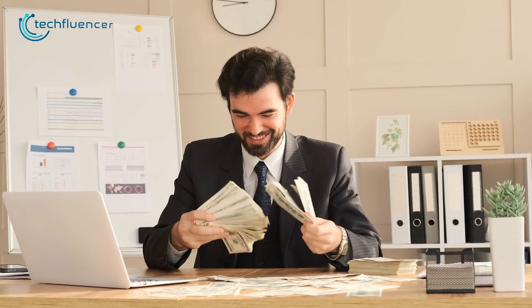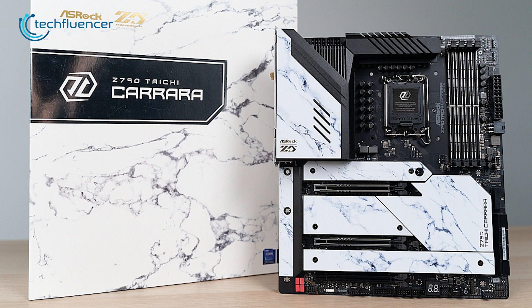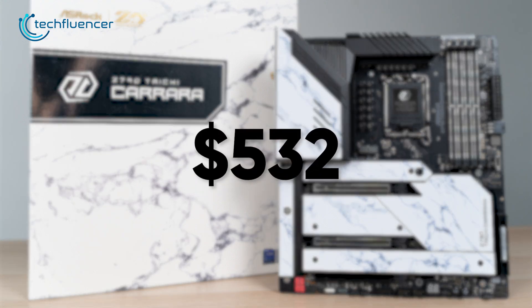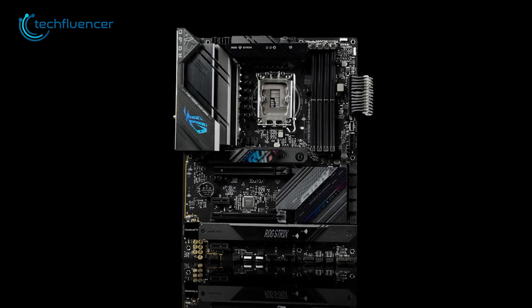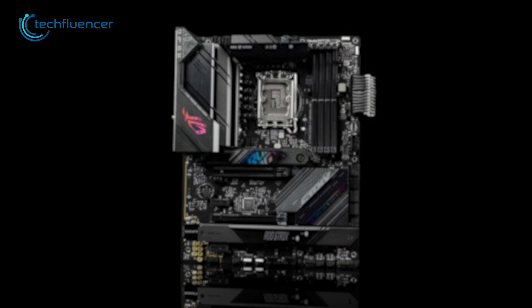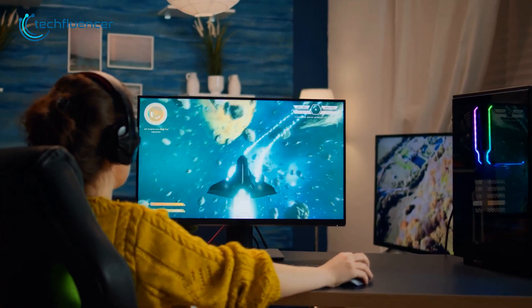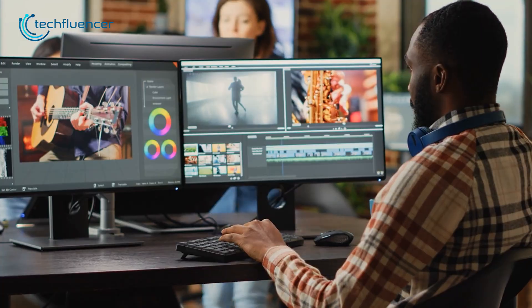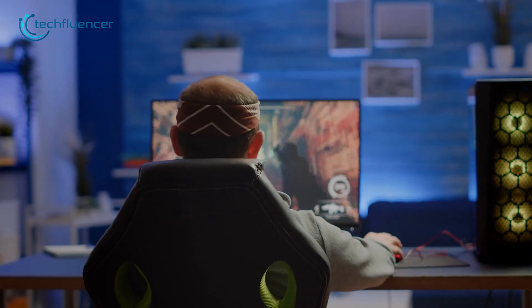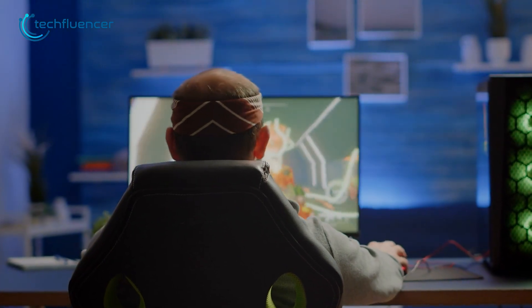Talking about the price, the gap between these two series is huge. The Z790 Taichi costs $532, while the ROG Strix B760F Gaming Wi-Fi is considerably cheaper, which is understandable. Because with the Z790 board, you can build a PC that is capable of doing both hardcore gaming and productivity tasks. On the other hand, B760 boards are mainly recommended for gaming and minimal workload.